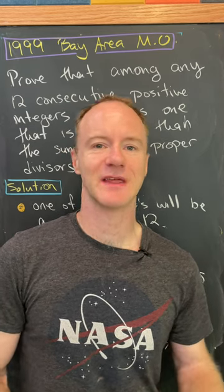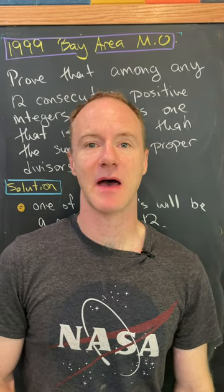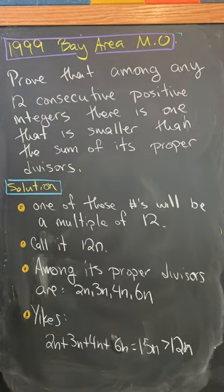Let's look at an elementary number theory problem from the 1999 Bay Area Math Olympiad. We'll prove that among any 12 consecutive positive integers, there is one that is smaller than the sum of its proper divisors.